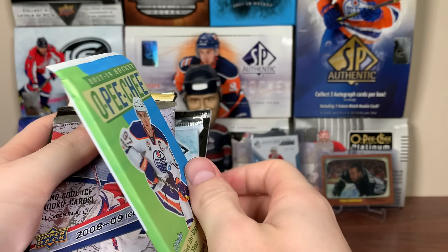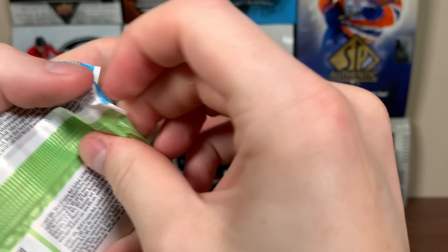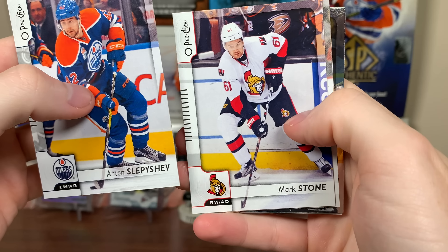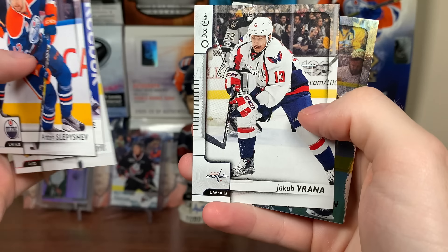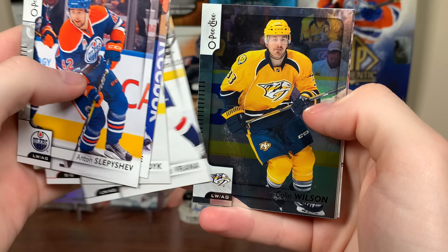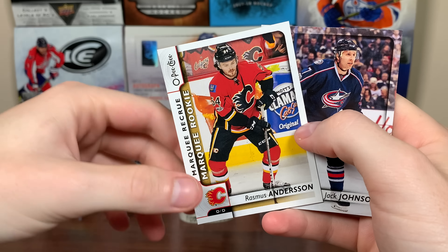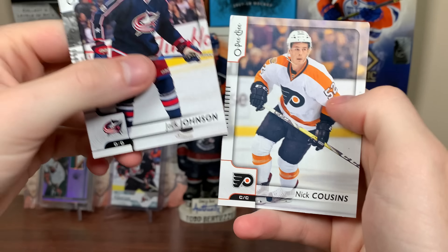Let's do OPC 17-18. I don't even know if I opened 17-18 OPC way back when. Let's check it out here. Anton Slepyshev, Mark Stone, TVR, Jacob Verona, Colin Wilson — rainbow there. And we got Rasmus Andersen, rookie — a solid name there. Jack Johnson, Nick Cousins.